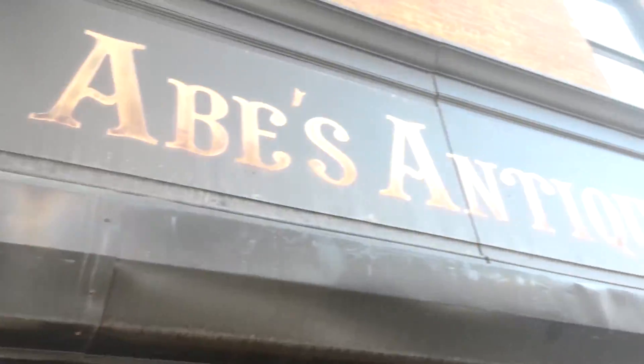Here we see art. Abe's Antiques. Abe's Antiques.